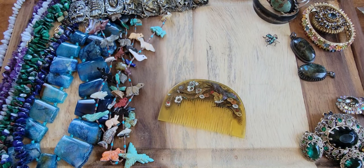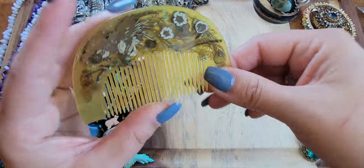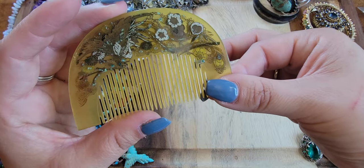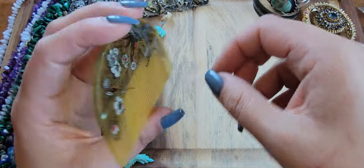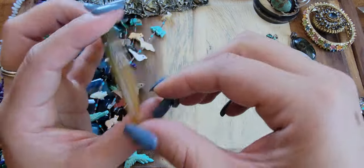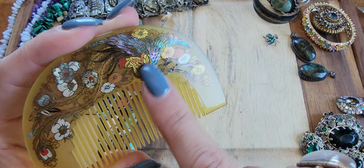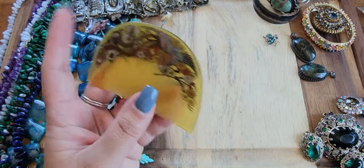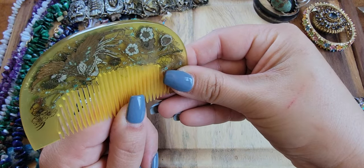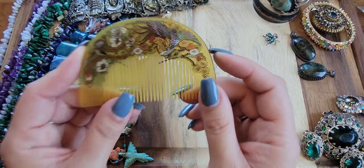I have this comb — it's a vintage Japanese kushi comb. It's great to just set out in the bathroom or on a vanity tray. Really pretty for oriental collections. It kind of looks like abalone inlay but it's all painted. I had it at $25 in my last sale but I'm going to drop the price to $15. I just want it to go to a new home.